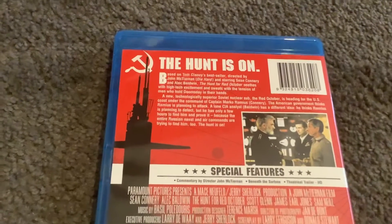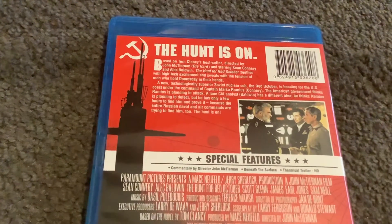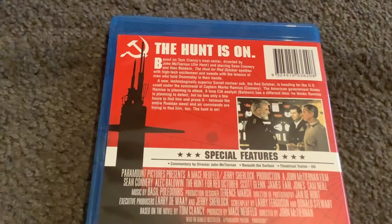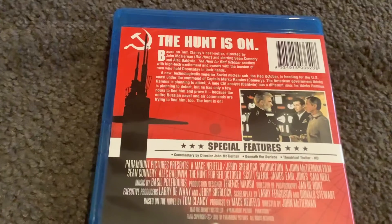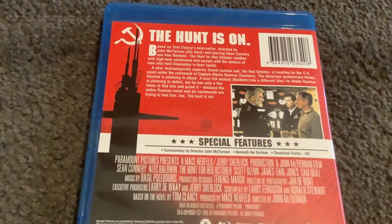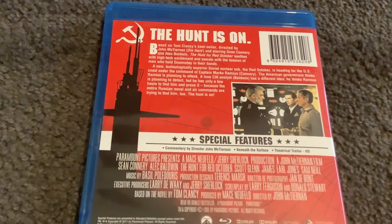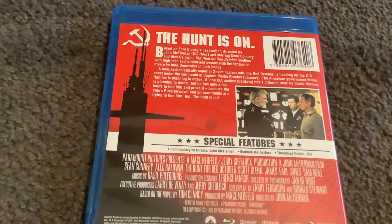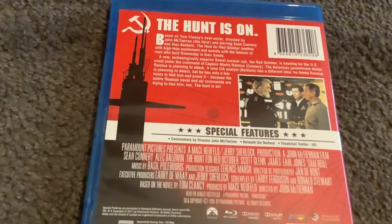Now let's read the description. The Hunt is on. Based on Tom Clancy's bestseller, directed by John McTiernan — Die Hard — and starring Sean Connery and Alec Baldwin, The Hunt for Red October seethes with high-tech excitement and sweats with attention on men who hold doomsday in their hands. A new technologically superior Soviet nuclear sub, The Red October, is heading for the US coast under command of Captain Marco Ramius, played by Connery.